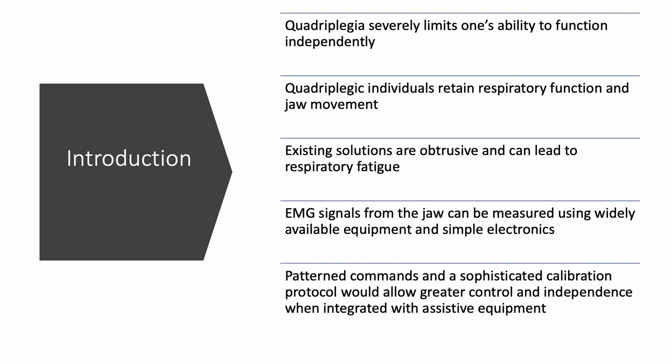Our team's project aims to provide individuals with complete quadriplegia a better method of controlling power wheelchairs. Quadriplegia severely limits one's ability to function independently and creates challenges when trying to interact with power wheelchairs and other devices. Quadriplegics maintain respiratory function and jaw control, which allows for alternative control systems to be used. The current and most common solution is the sip and puff, in which the user can blow and suck a specific pattern which corresponds to the desired wheelchair movement.